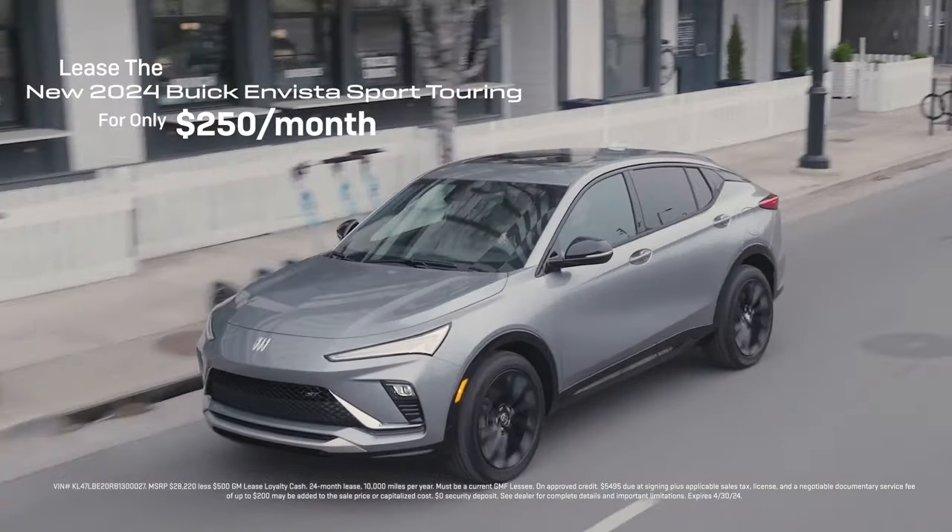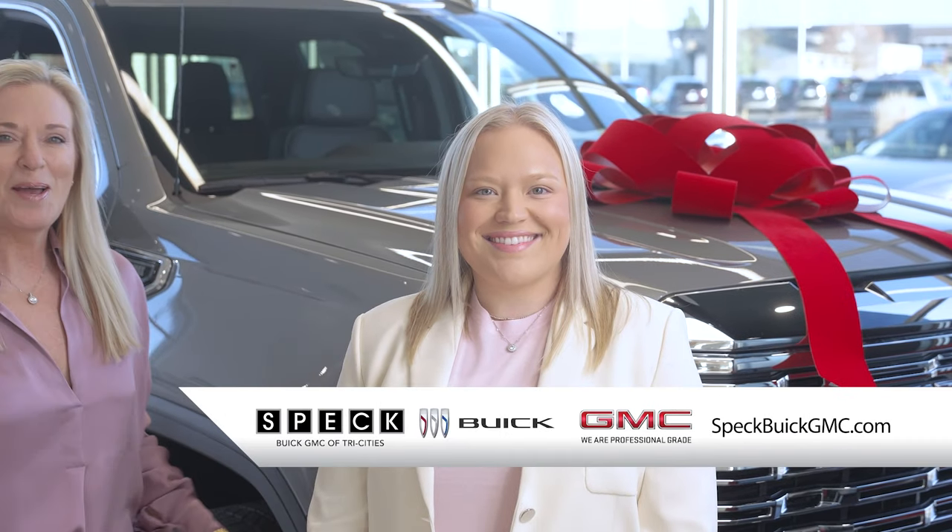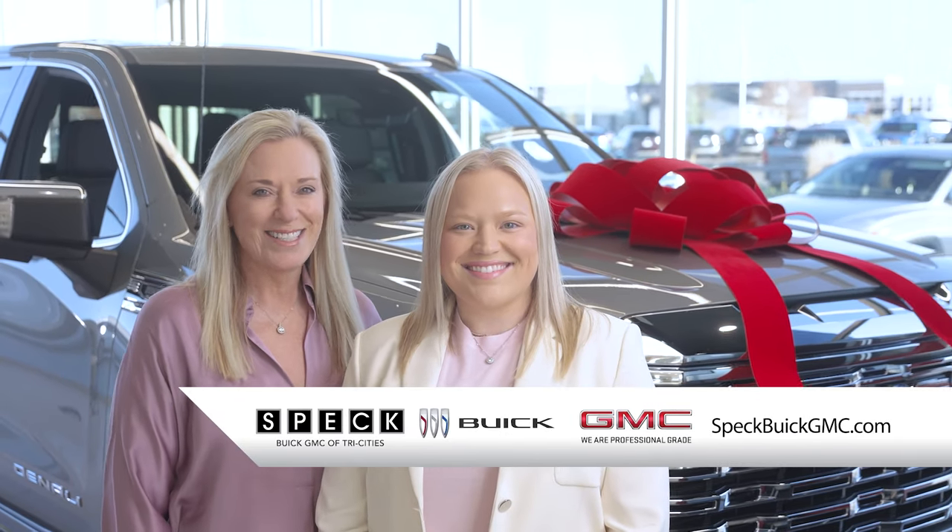Come see the savings for yourself during this spectacular sales event. Spec Buick GMC, a family automotive tradition since 1912.